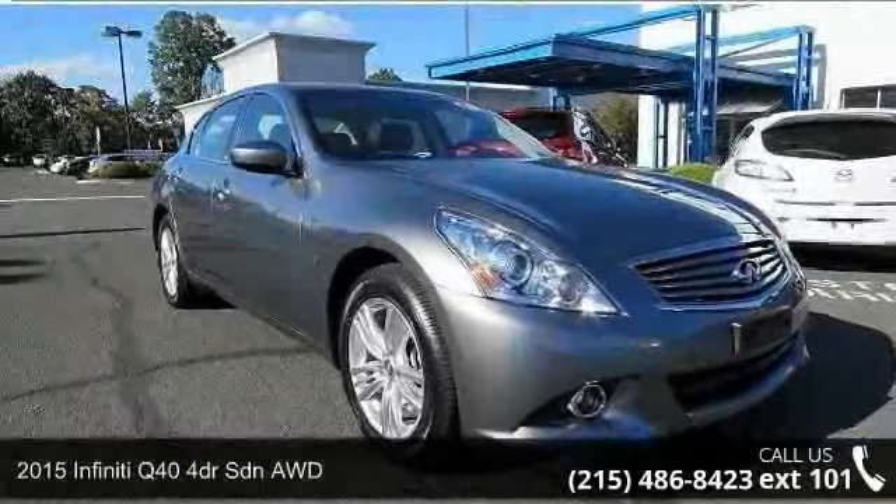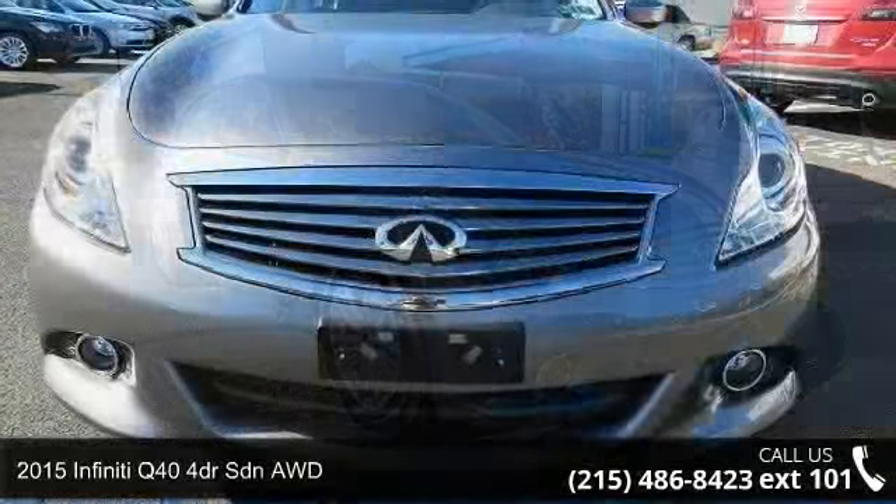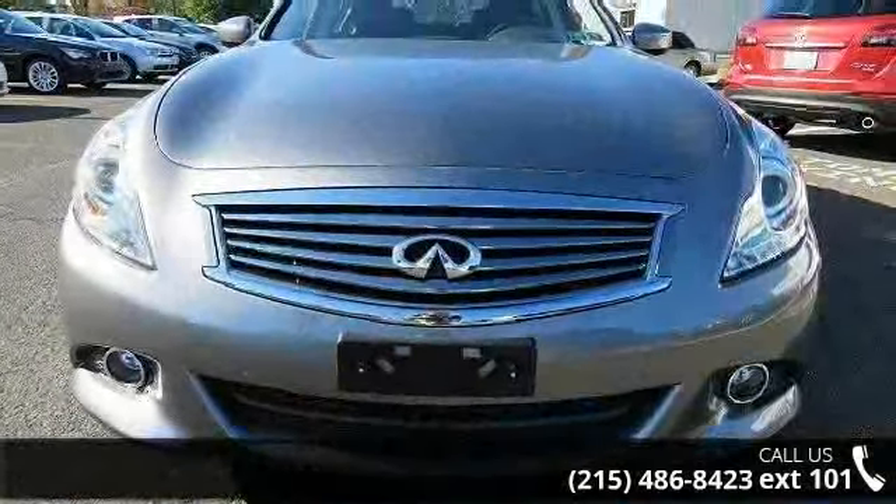Check out this 2015 Infiniti Q40. Don't miss this great deal on a luxury vehicle. Enjoy these notable features,